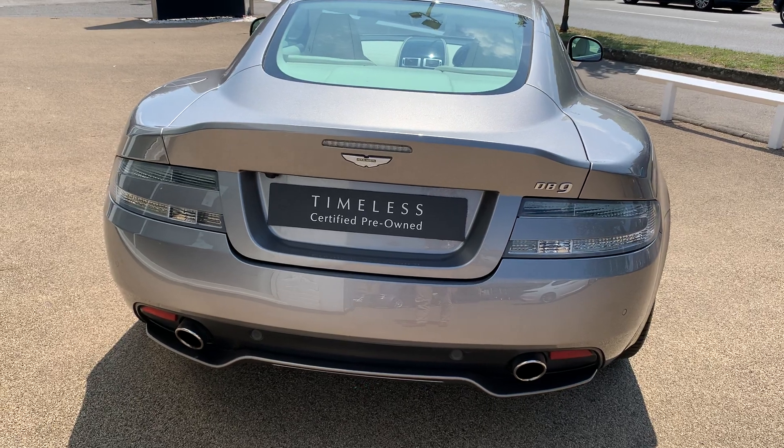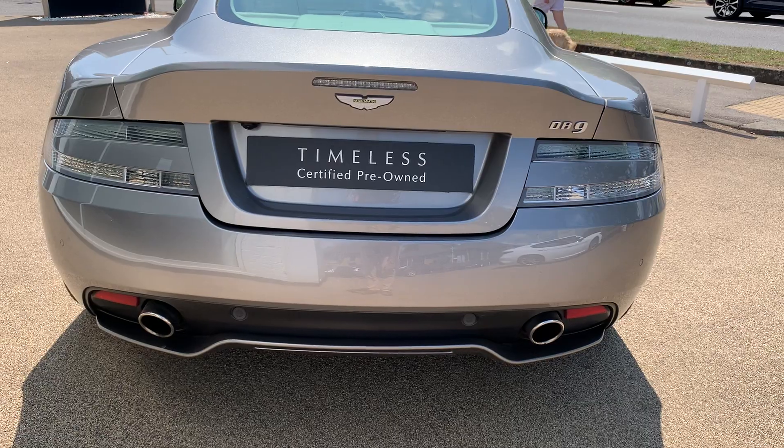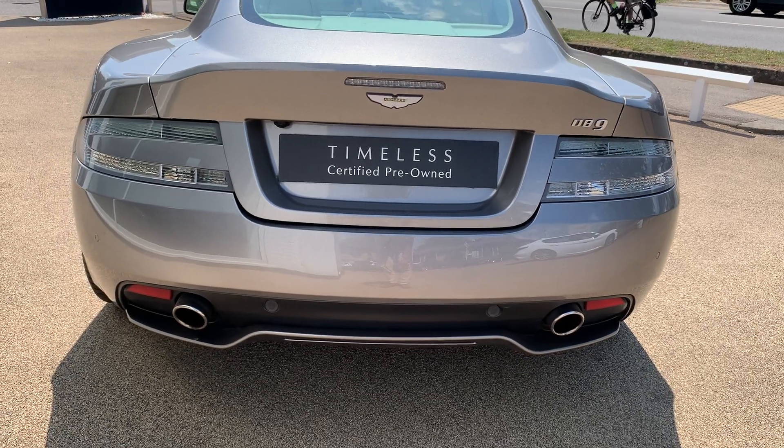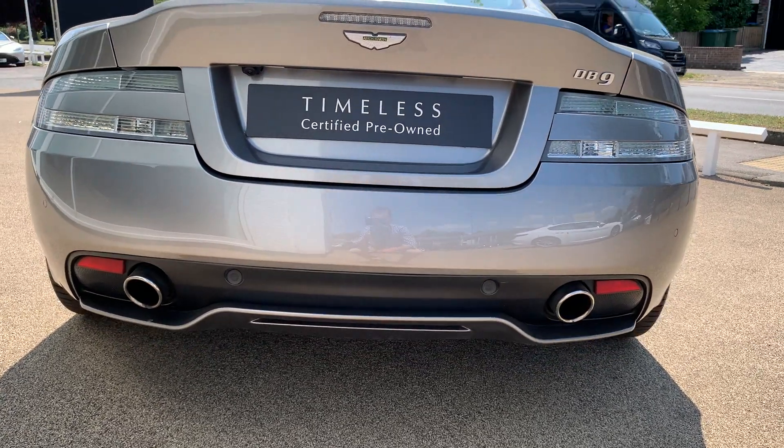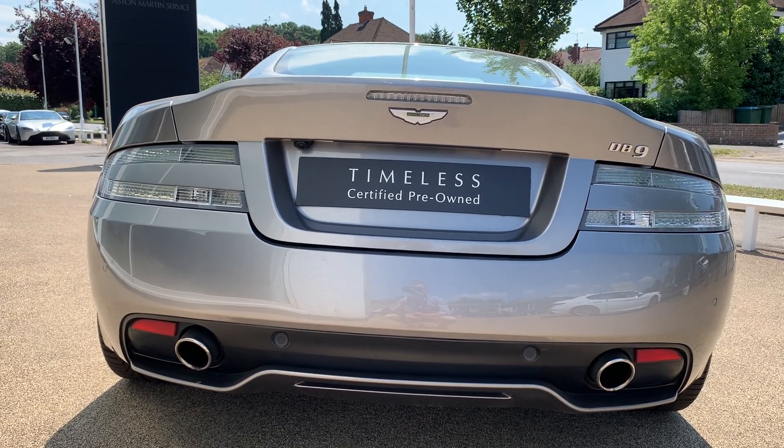Moving to the rear of the car, it has clear rear lamps which go brilliantly with the Tungsten Silver exterior. It also has parking sensors front and rear, and you can just make out the reversing camera on the boot lid.